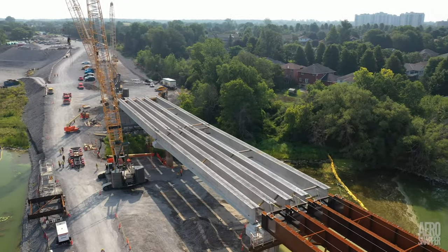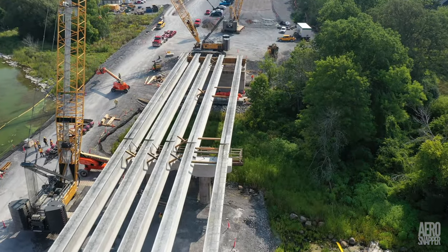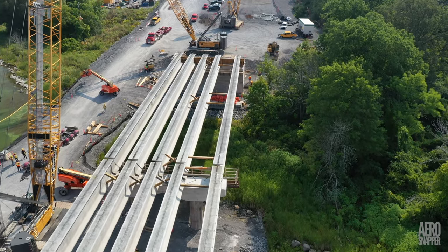Before we close with some wildlife, let's have a look at that completed bridge. I think it's safe to say the boys and girls done good.